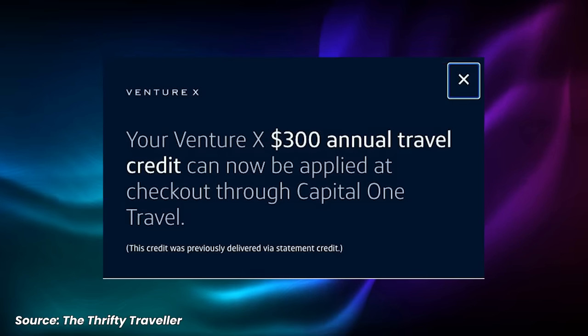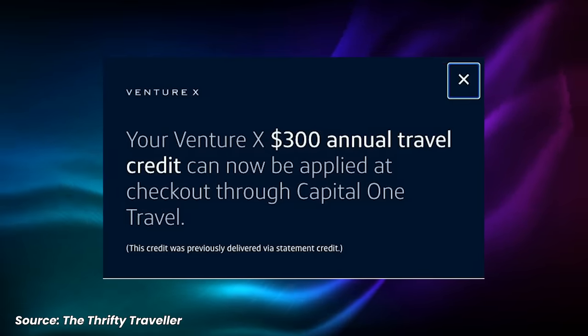In September 2023, Capital One effectively did the same thing that Chase did to the Sapphire Reserve travel credit — they made it so that you can't earn points on the spending that triggers it, though they did it in a slightly different way. Originally, the credit was a statement credit for $300 after you spent money on the Capital One travel portal, so you would spend, earn points, and then get refunded. But as of last fall, they changed it to a discount of up to $300 on the Capital One travel portal, so you never spend the money in the first place, meaning you don't earn the points.